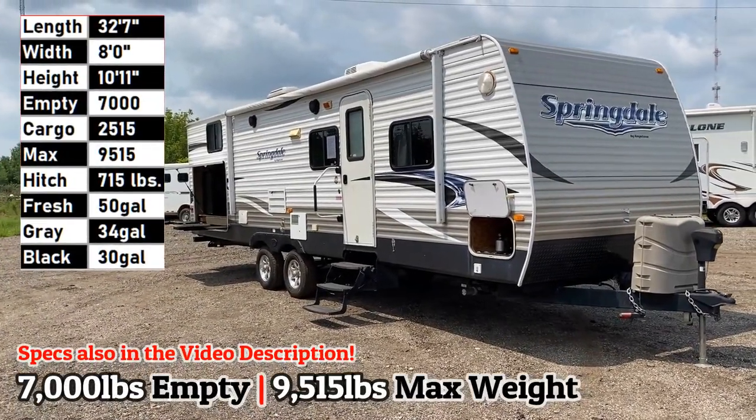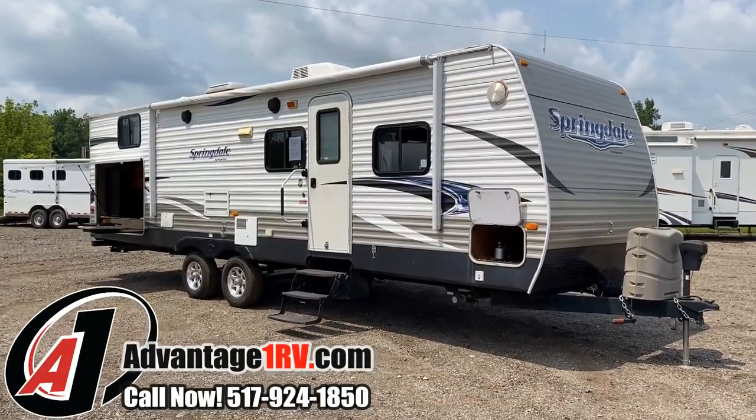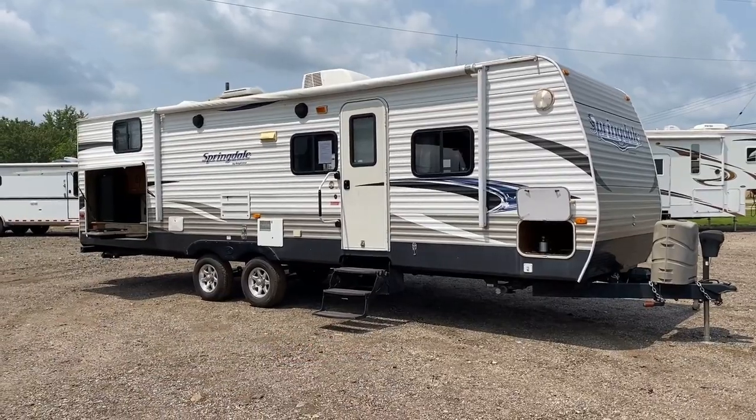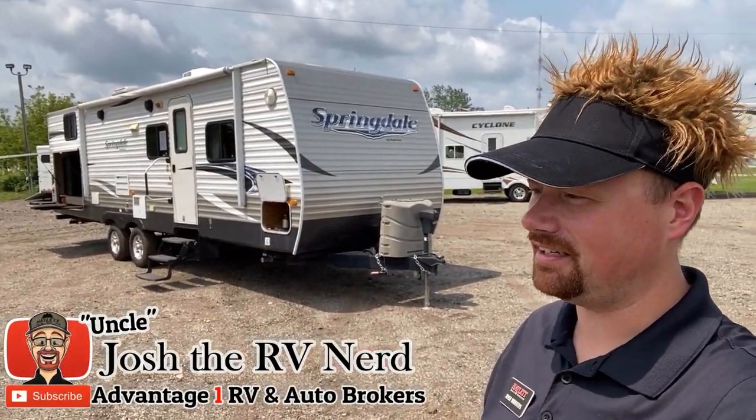7,000 pounds pretty much dead on — this is a 294 bunkhouse Springdale coming in down here at Advantage One. Living room super slide, big camp kitchen, private rear bunk space. My name is Josh, the RV Nerd.